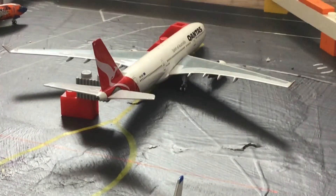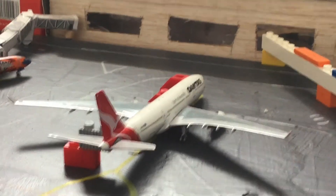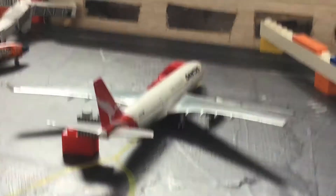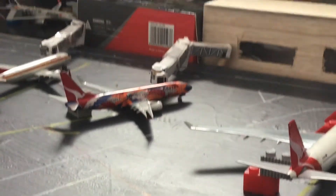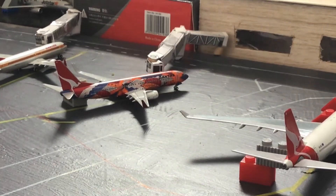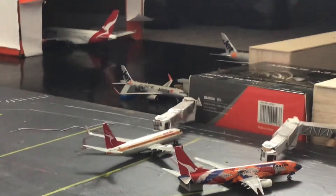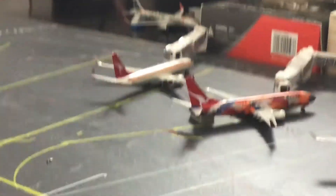Then here we have a Qantas A330-300, and this is going to head off to Perth. Then over there we have another Qantas 747-800 heading off to Adelaide. And then another Qantas 747-800 going to head off to Pearl Harbor.